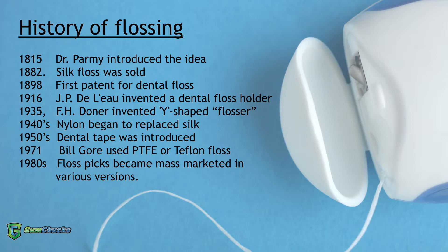This concept didn't catch on right away, though, and some could argue it still hasn't caught on. It took about until 1882 for people to find floss sold in stores, and in 1898 the first patent was given.